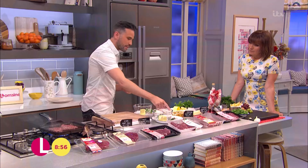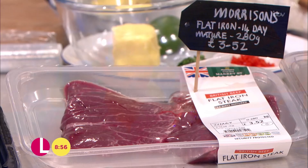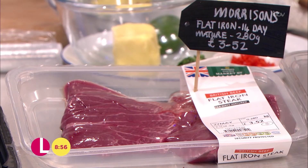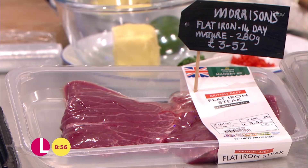This is one of my favourite cuts — the flat iron steak from Morrison's. It actually comes from the shoulder of the cow and has amazing flavour. If you like your steak medium rare, this is perfect for you. You can have it medium rare or well done — anything in between and it goes a little bit chewy — but it's a great cut.